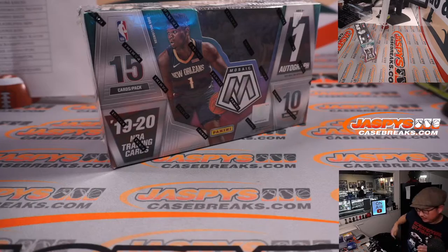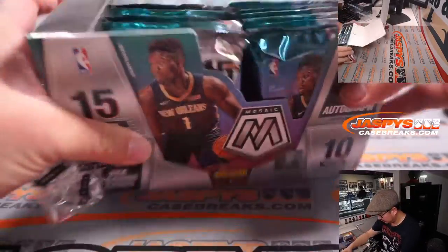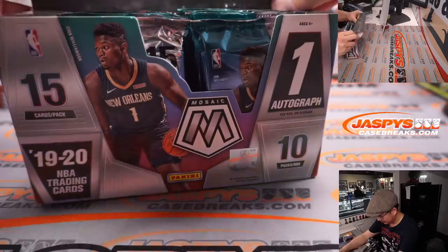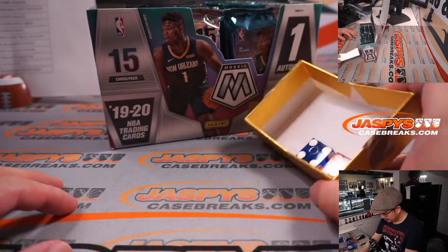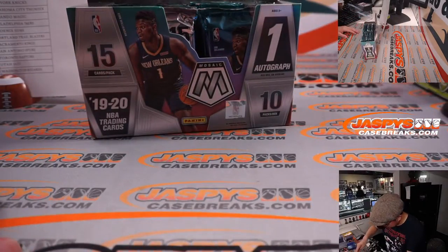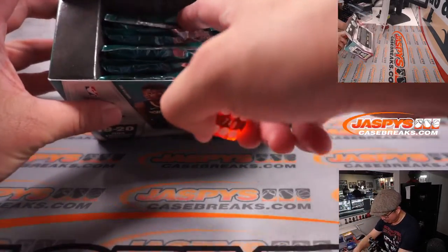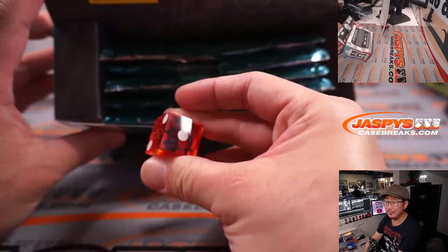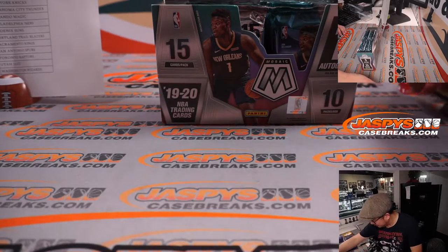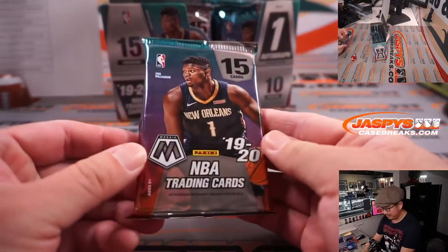Let's pop this — where's my knife? Fresh box right here. We'll use the dice to select a pack. One through three for the left side, four through six for the right side. It's one — left side. Then we'll go one through five top to bottom. If I roll a six, we'll roll again. Six, six, two. So second pack down from the left side. It's as random as it's going to get.